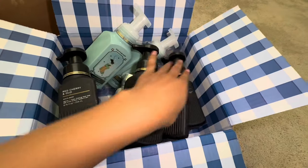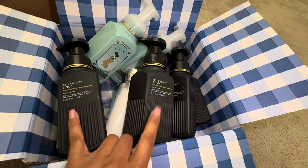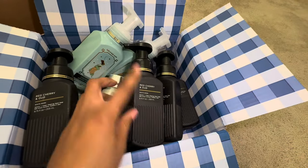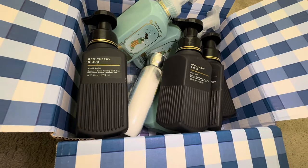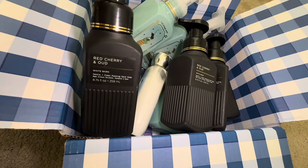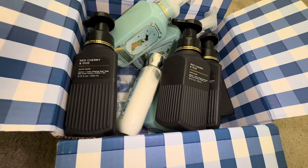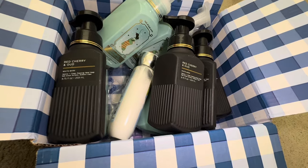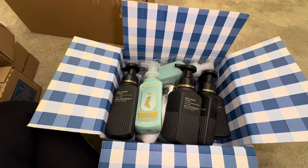I have another package of these arriving — I think I picked up about nine of them total, so I did stock up on the Red Cherry and Oud. I saw these pop up online in the last final days of the winter sale and was so excited. They were about two dollars and some change each, and I think it's every bit worth it. I love the foaming hand soaps!